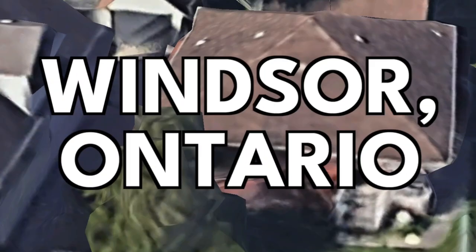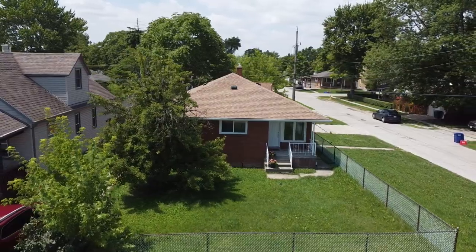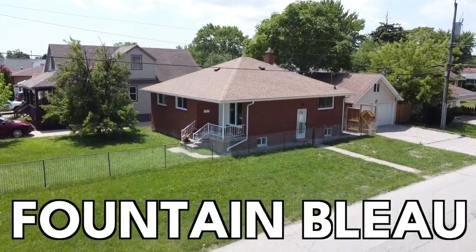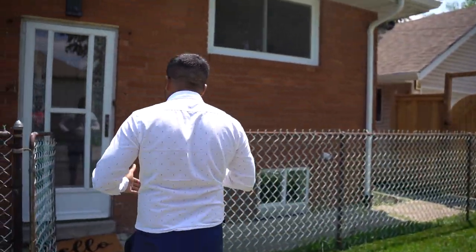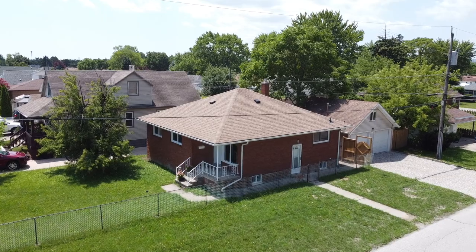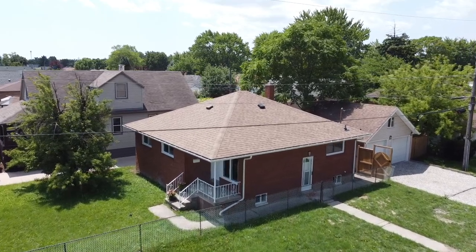First of all, this home is located in a nice family area called Fountain Blue, on the east side of Windsor, which is in close proximity to all the amenities. My favorite thing about this home — it's top to bottom brick, solid. And it comes with a double car garage that is huge.